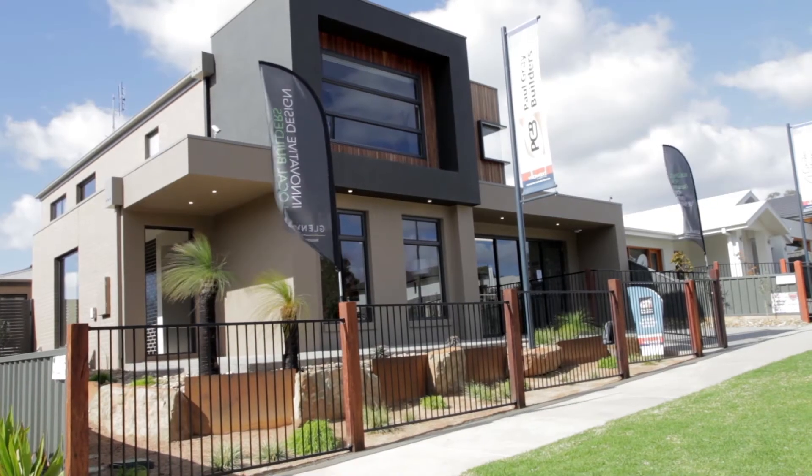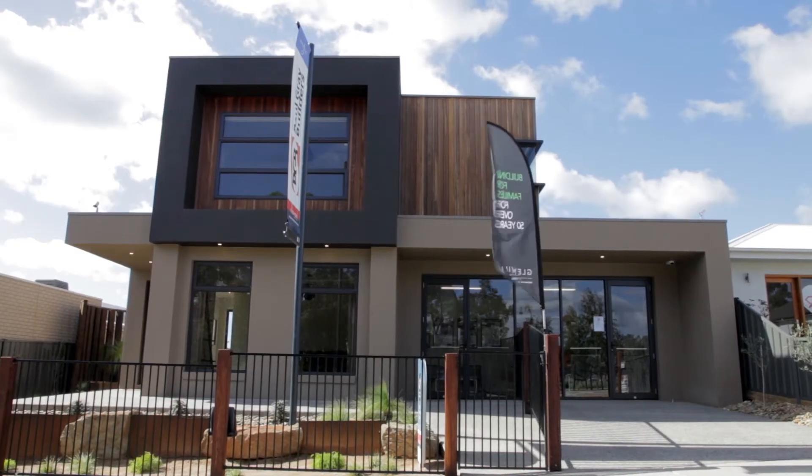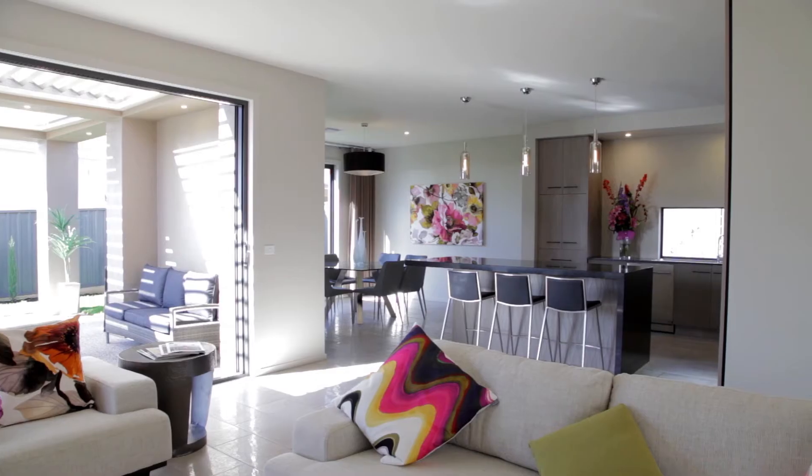Hi, I'm Paul Gray of Paul Gray Builders. I'm very proud to be part of the Villa Wood estate out here at Imagine Strathfield State. We've built the Bayside display home, a two-story home which gives you 22 and a half squares of living.